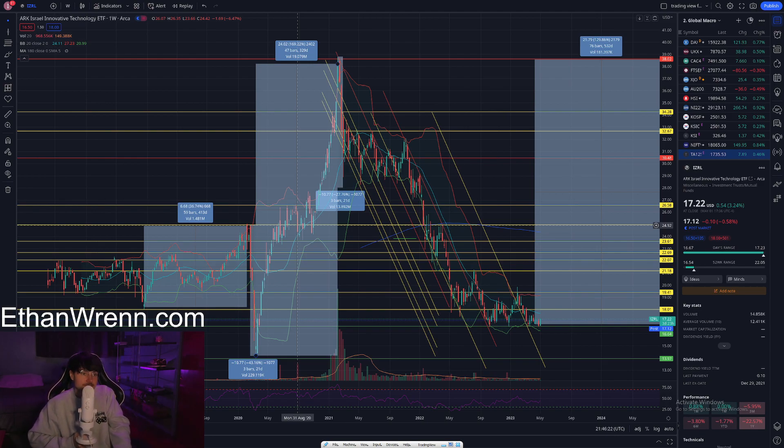I also recommend looking at another video on our YouTube channel for symbol EIS. EIS is another US-based derivative that offers access to a variety of Israel-based companies — they kind of go in tandem. You could think of EIS as maybe a value variant and IZRL as a growth variant. IZRL does not offer a dividend, while EIS offers a dividend of roughly 1.7 percent, but IZRL potentially offers more growth and a greater return based on its projected growth and previous ranges.